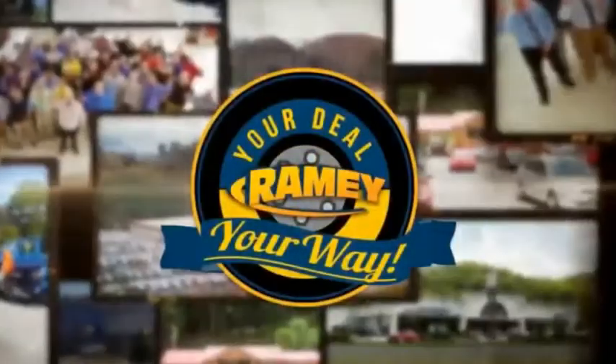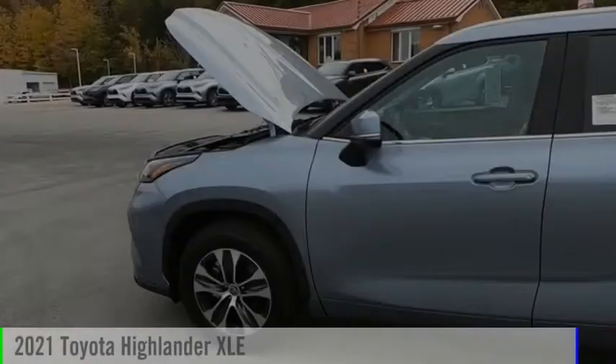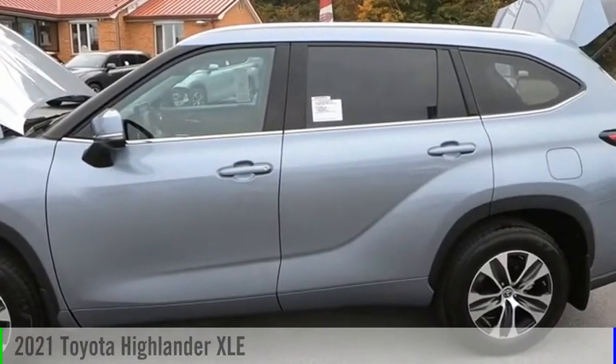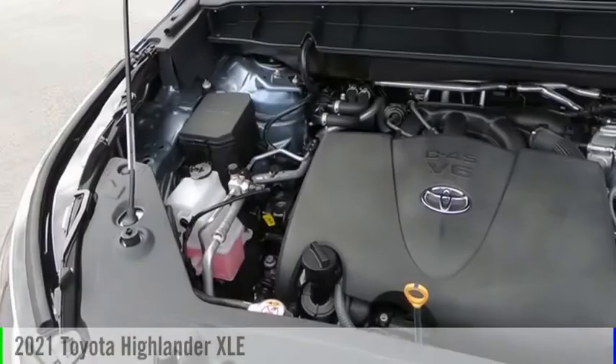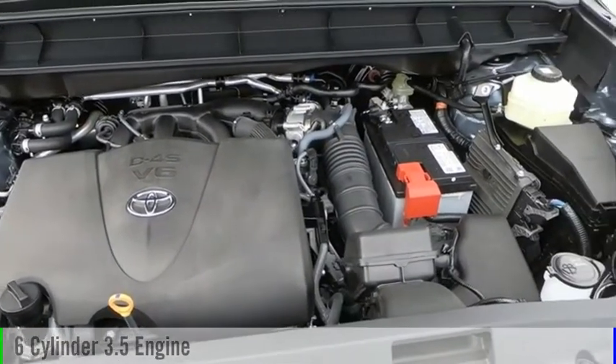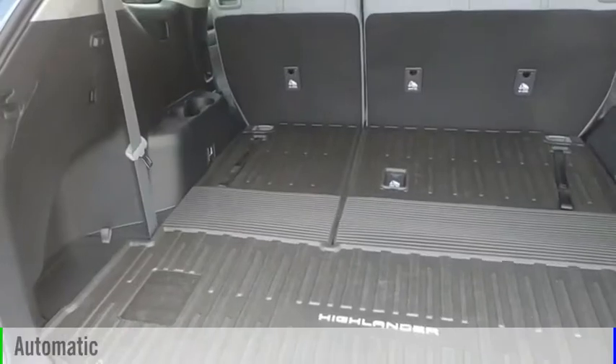Amy, it's your deal, your way. Make a great choice today with the 2021 Highlander. This vehicle is powered by all-wheel drive, six-cylinder, 3.5-liter engine, and comes with an automatic transmission.